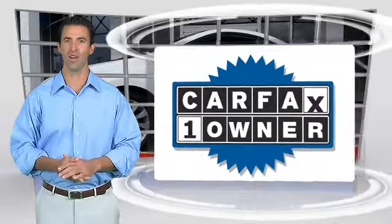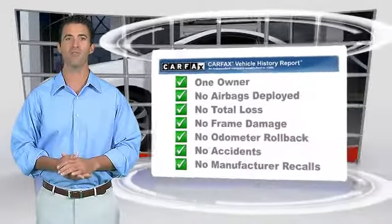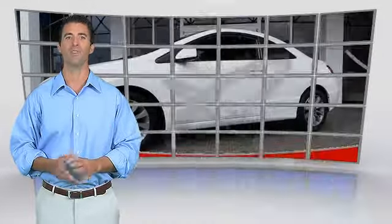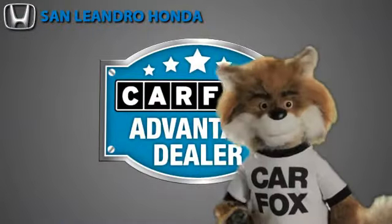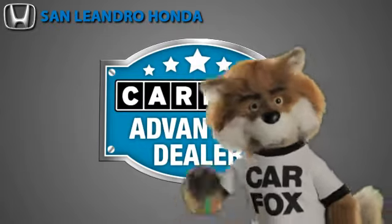This is a one-owner vehicle with the Carfax Vehicle History Report. Be sure to find a complimentary copy of this report online or contact the dealership. This vehicle qualifies for the Carfax buy-back guarantee. Just say show me the Carfax at San Leandro Honda, a Carfax Advantage dealer.